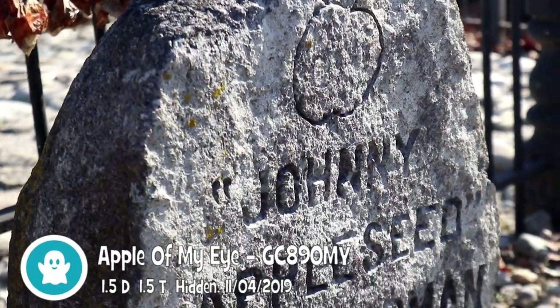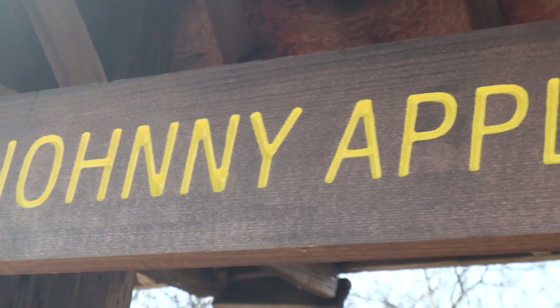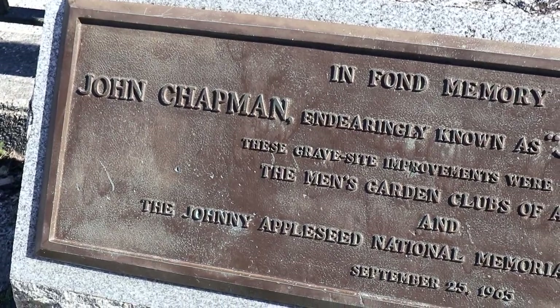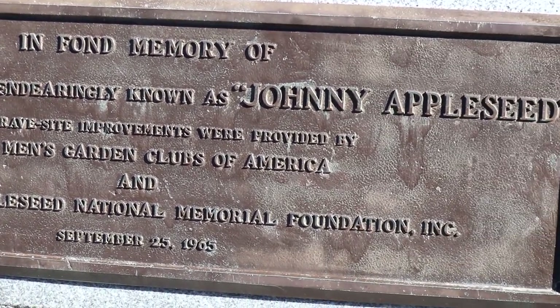The Lord is good to me, and so I thank the Lord for giving me the things I need — the sun and the rain and the apple seed. The Lord is good to me. Johnny Appleseed, amen. So I had to stop for that cache for Johnny Appleseed, just for Karen, because her family always sang the Johnny Appleseed song for grace.